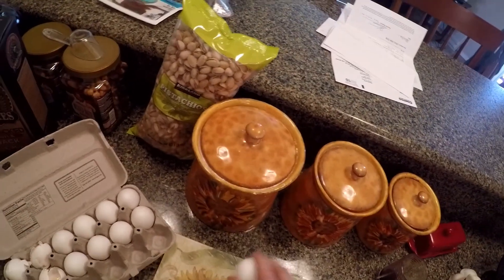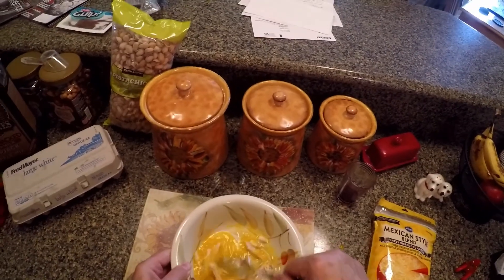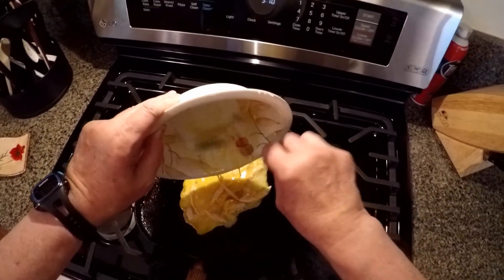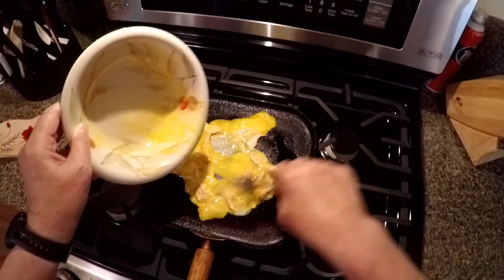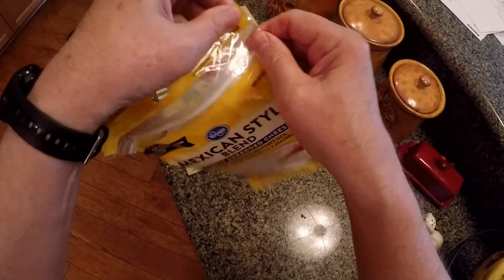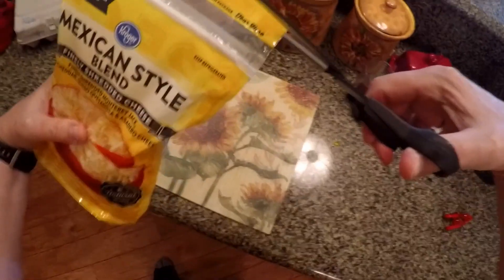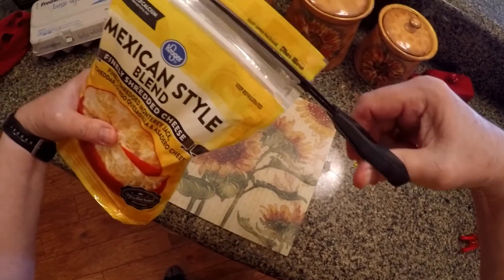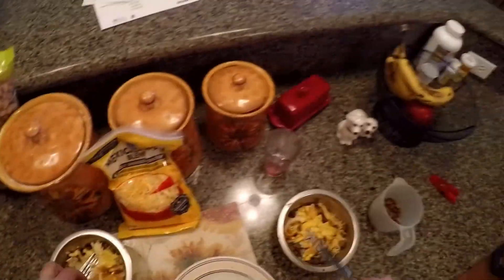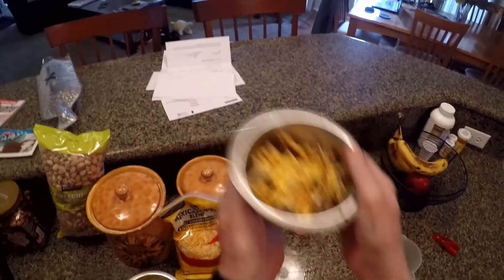Now we'll put a couple eggs in here. I love it when these things say 'easy open package, tear here' — where? Where? I should just go to my old standby, which is this. Oh, just a minute, it's got to cool down.